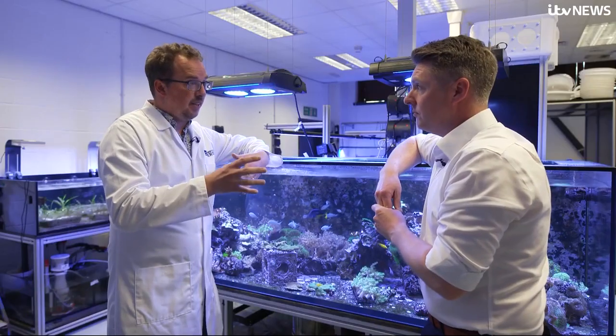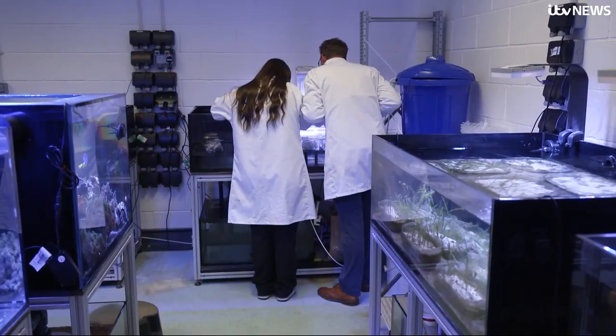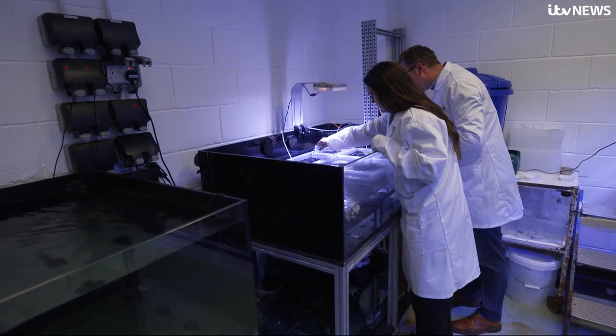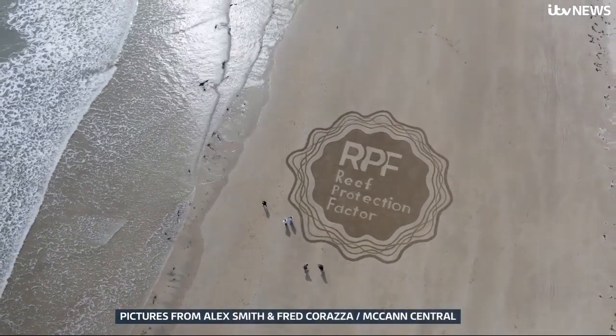And 80% of brands on the market which claim to be reef safe are actually not at all — they've never been tested. So Michael and his team at the University of Derby have developed a series of rigorous tests for sun creams and other cosmetics that could see them given an RPF, or reef protection factor.